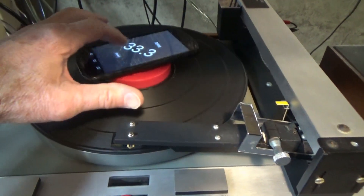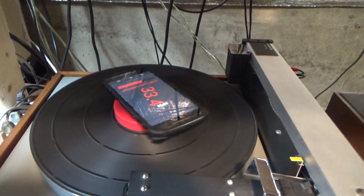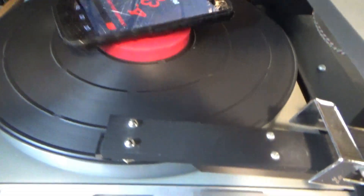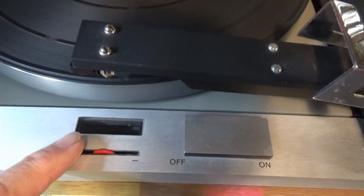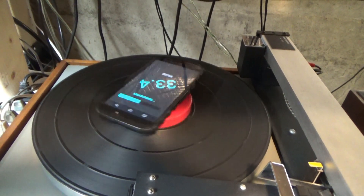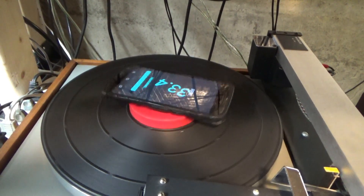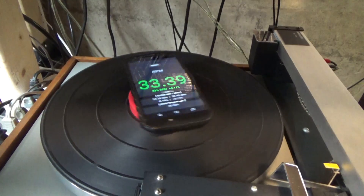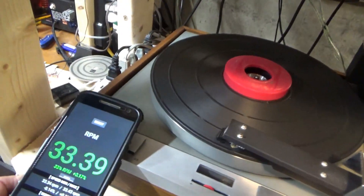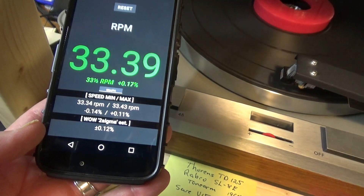Hit start and hit it on the platter. Looks like the speed is good. I did set it in the window here so I think it should be set pretty well. The trick is to get your cell phone centered as well as you can, because just the weight of the cell phone can throw the thing off. So that measures at 33.39, pretty close, and a wow of 0.21.